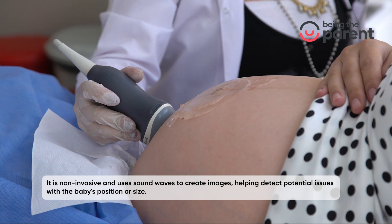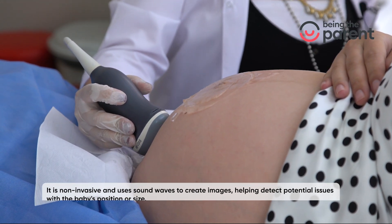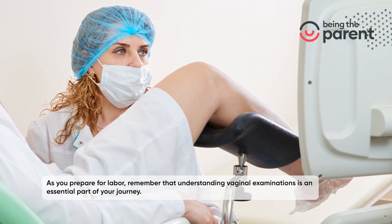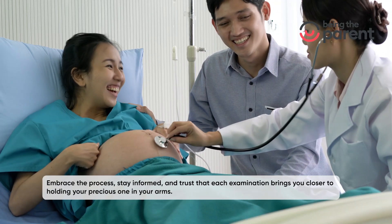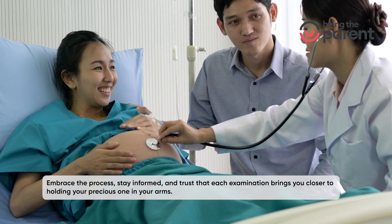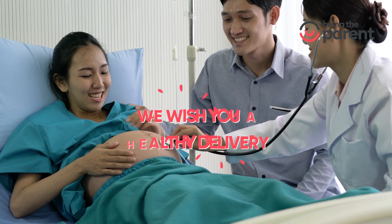Ultrasound helps detect potential issues with the baby's position or size. As you prepare for labor, remember that understanding vaginal examinations is an essential part of your journey. Embrace the process, stay informed, and trust that each examination brings you closer to holding your precious one in your arms. We wish you a healthy delivery.